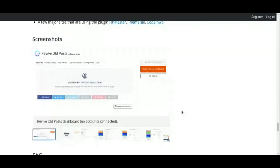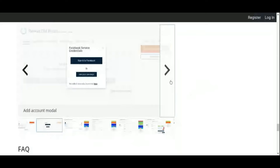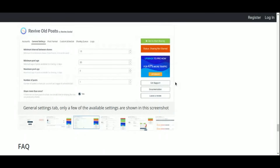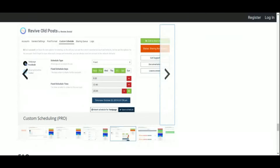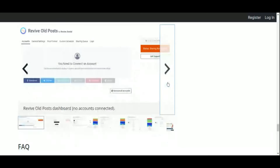Revive Old Post isn't just about reposting old content — it's also about driving traffic and engagement to your website. By sharing relevant and valuable content with your social media followers, you can attract new visitors to your site and keep your existing audience coming back for more. Say goodbye to stale social media feeds and hello to Revive Old Post, a game-changer for maximizing the reach of your evergreen content.